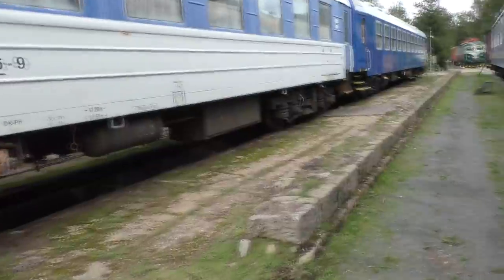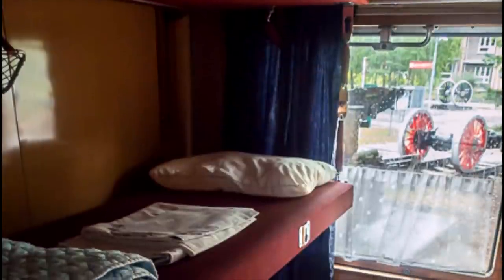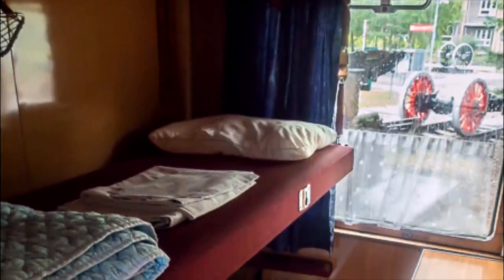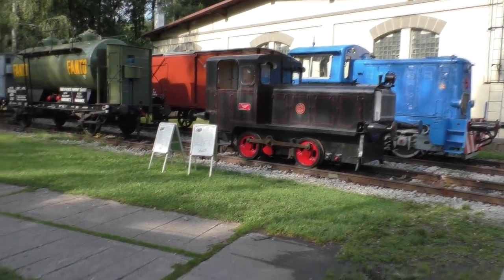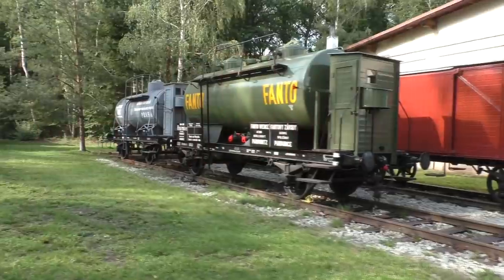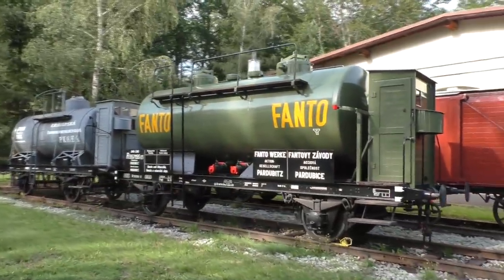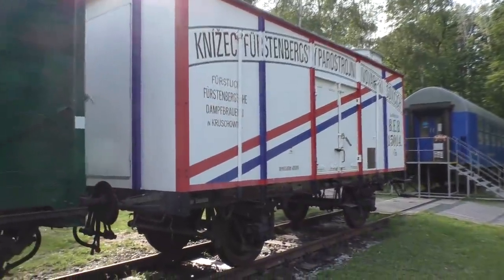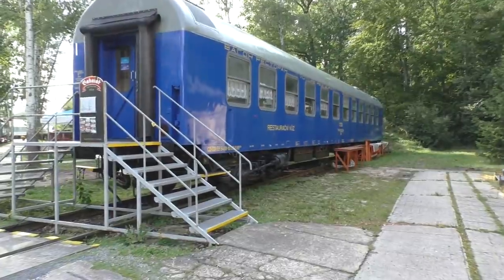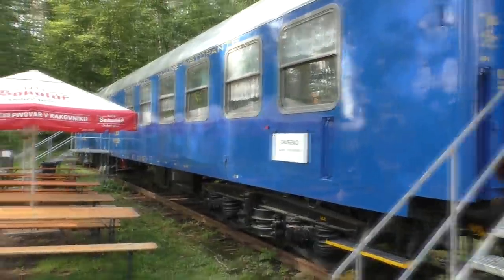К слову, внутрь попасть вполне возможно вне работы музея. Вот, например, фото из вагона — трёхъярусные полки, но только с одной стороны купе. Как-то так, друзья, товарищи. Музей Лужной у Раковника. Надеемся, было интересно. А как вам цистерна для перевозки фанты? Вливайся, как говорится. Ретровагон для транспортировки пива — уважение. Вагон-ресторан для приёма пищи. Ресторан в ресторане — концептуально.